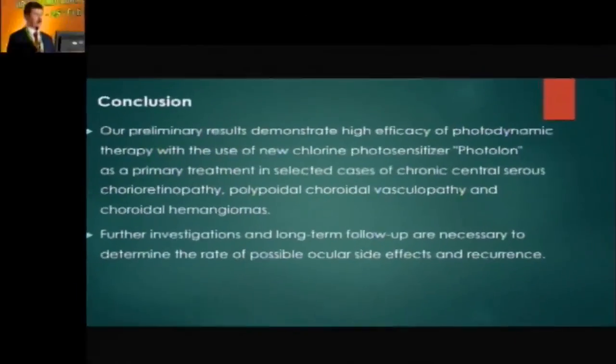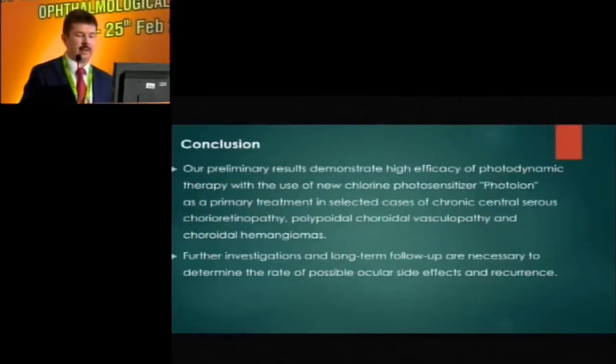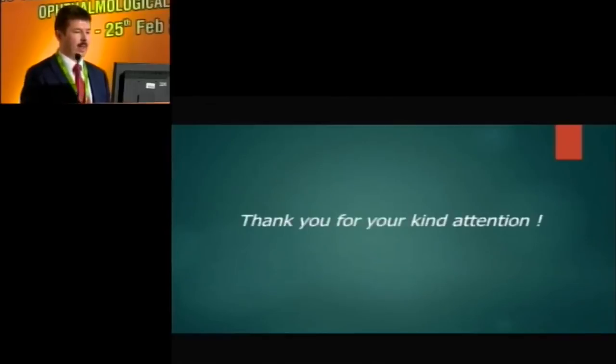To summarize, our preliminary results demonstrate high efficacy of PDT with the use of chlorine photosensitizer as a primary treatment in selected cases of chronic central serous chorioretinopathy, polypoidal choroidal vasculopathy, and choroidal hemangioma. Further investigation and long-term follow-up are necessary to determine the rate of possible ocular side effects and recurrence. Overall, in all cases, we did not observe any systemic or local complications associated with photodynamic therapy with the chlorine photosensitizer photolone. Thank you very much for your kind attention.